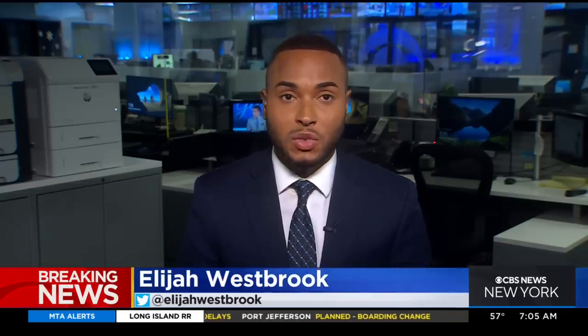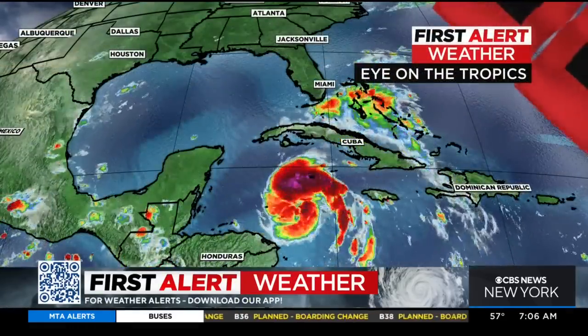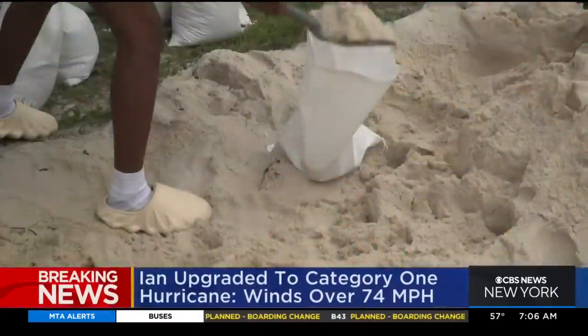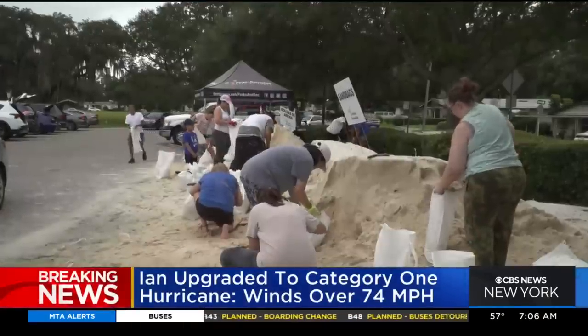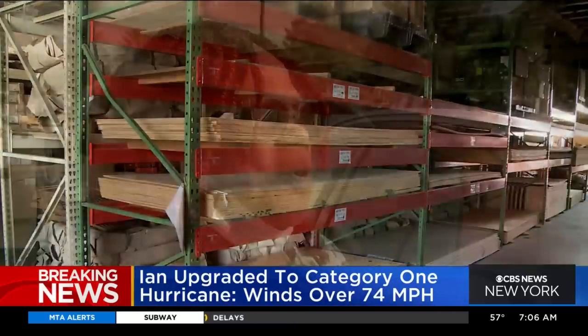Florida Governor Ron DeSantis has now declared a state of emergency. As of 5 o'clock this morning, a hurricane watch is in effect for the Tampa Bay area as well as Sarasota. Officials there are urging residents to prepare for the storm as the latest models show it could bring heavy rain, high winds, and flooding. There remains higher than usual uncertainty over Ian's path and intensity this morning, according to the National Hurricane Center.